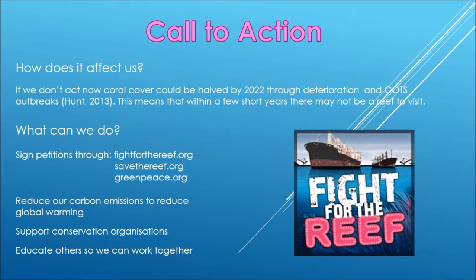What can we do? Sign petitions — if these petitions have enough signatures, the Government and the Great Barrier Reef Marine Park Authority will be forced to listen. Reduce our carbon emissions to reduce global warming, support conservation organisations, and educate others so that we can work together.